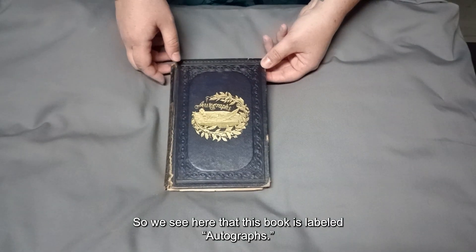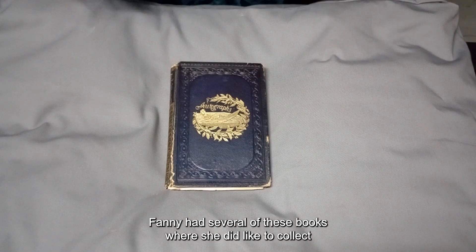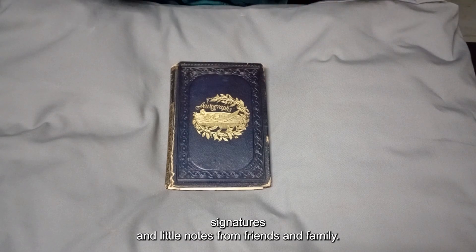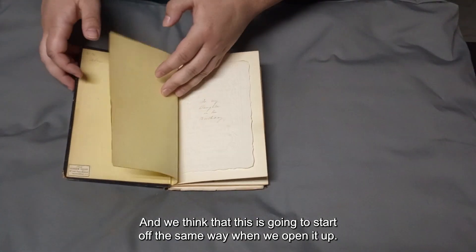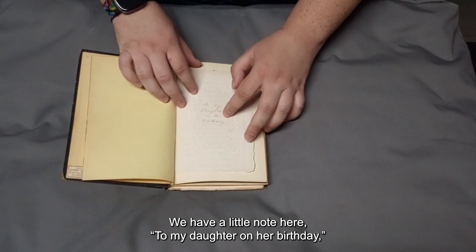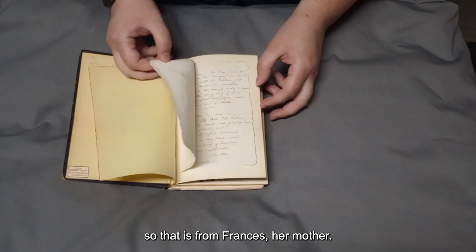We see here that this book is labeled Autographs. Fanny had several of these books where she liked to collect signatures and little notes from friends and family. And we think that this is going to start off the same way when we open it up — we have a little note here: 'To my daughter on her birthday.' So that is from Francis, her mother.